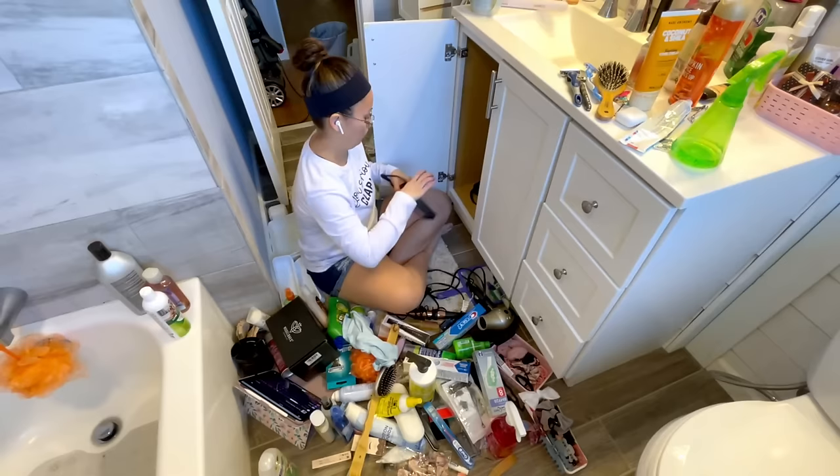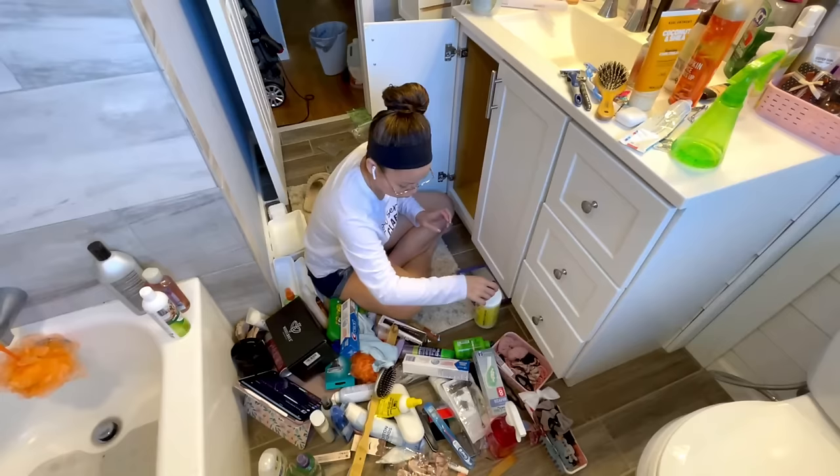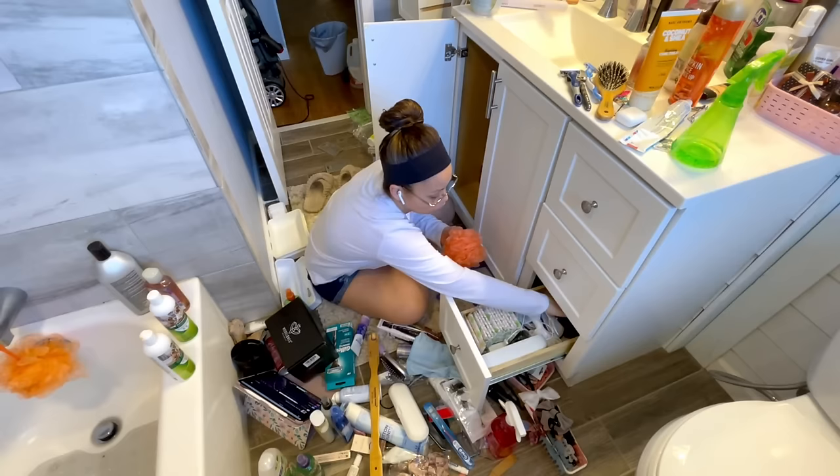So instead of just telling myself, okay, today I'm going to declutter, by choosing my target I'm now saying, okay, today I'm going to declutter the bathroom vanity, or the clothes in my dresser, or the coffee mugs in the kitchen. And that just helps me to focus when distractions arise.